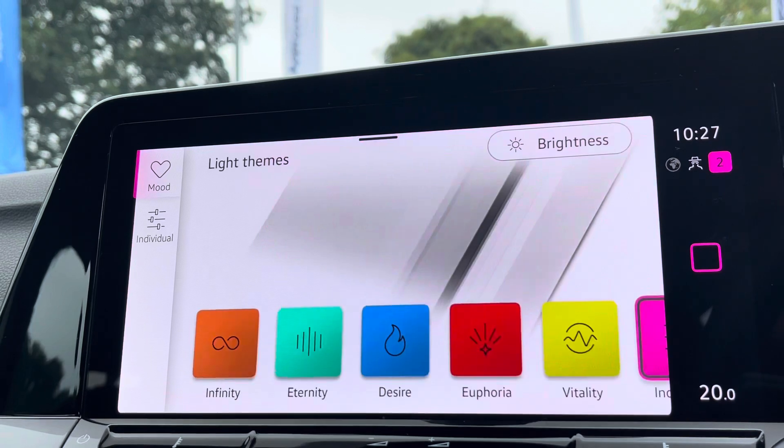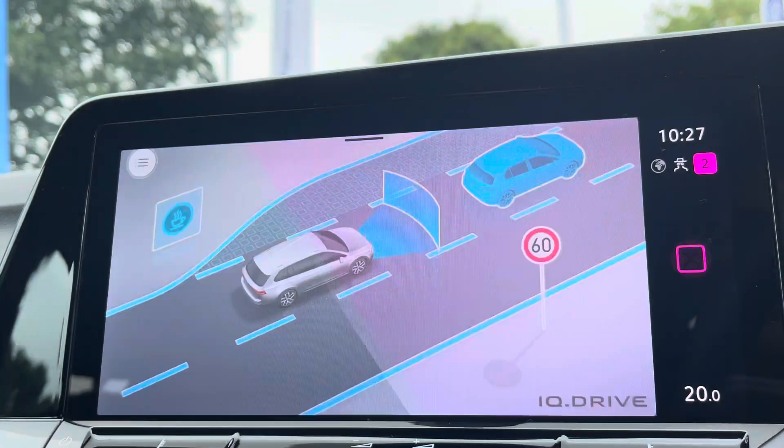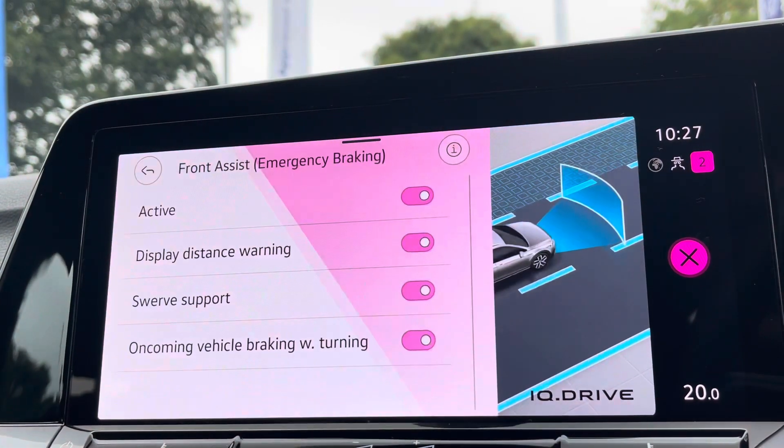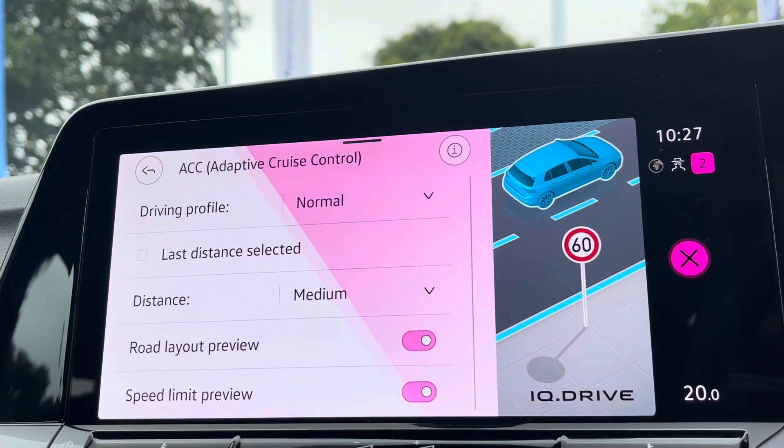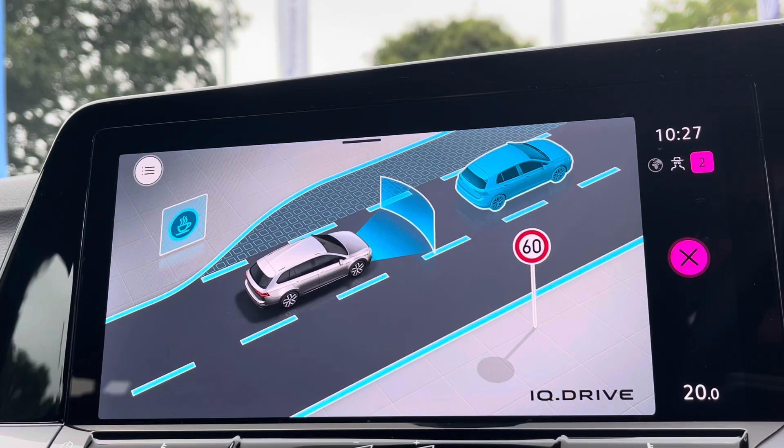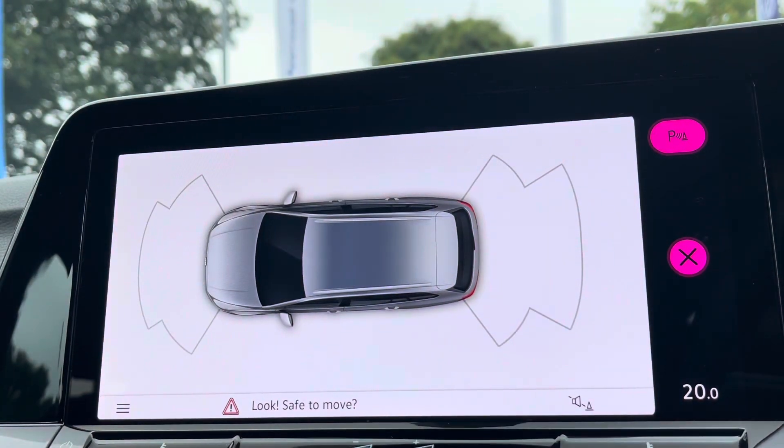You've also got an ambient lighting pack on board to help brighten up the interior while driving at night, with a huge range of colours to choose from. You've also got the latest safety systems on board to keep you and the family safe on the road at all times, and to help with parking there's front and rear parking sensors with audible warnings.